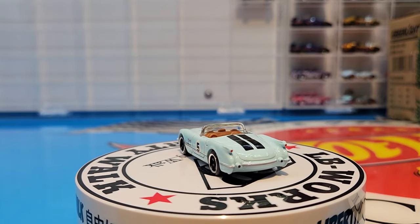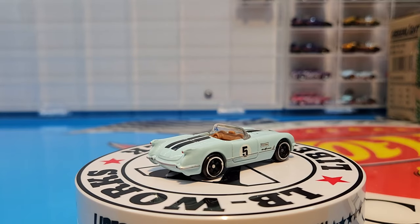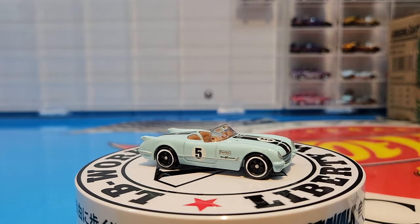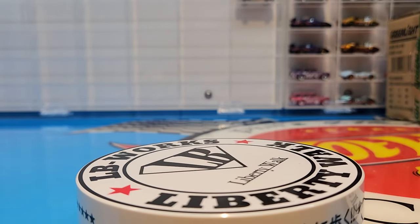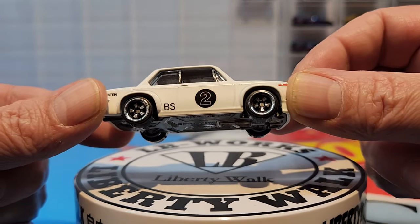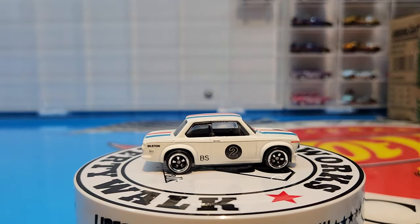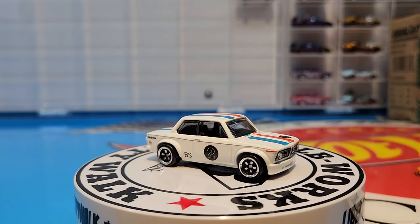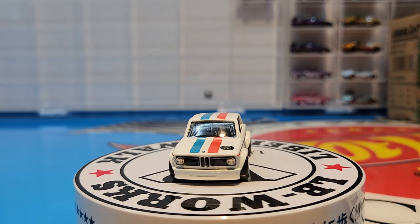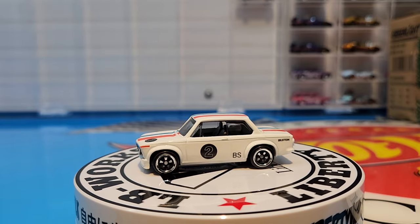The next one is the BMW 2002. This car always comes in racing livery, and this one came with a plastic base. They all do have new wheels though, which is definitely cool. It has the very typical BMW striping — the red and the blue. Very cool little number 2 on there. Very simple, very clean, awesome looking little casting.